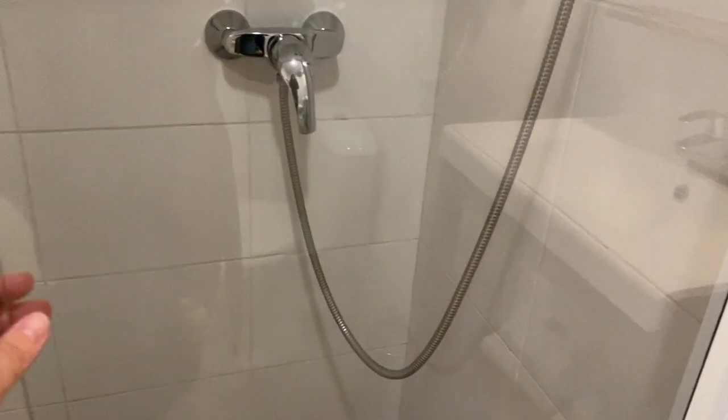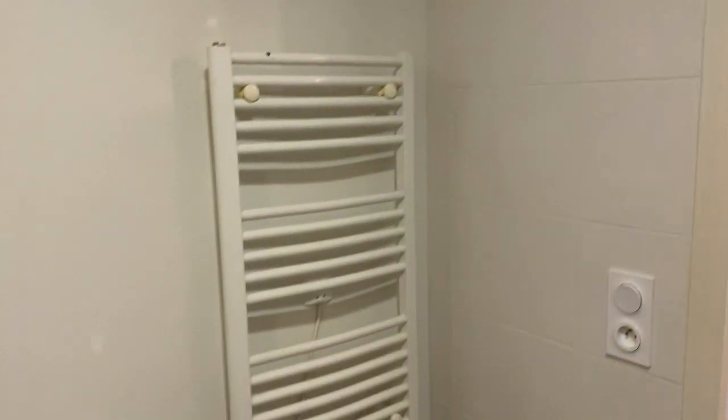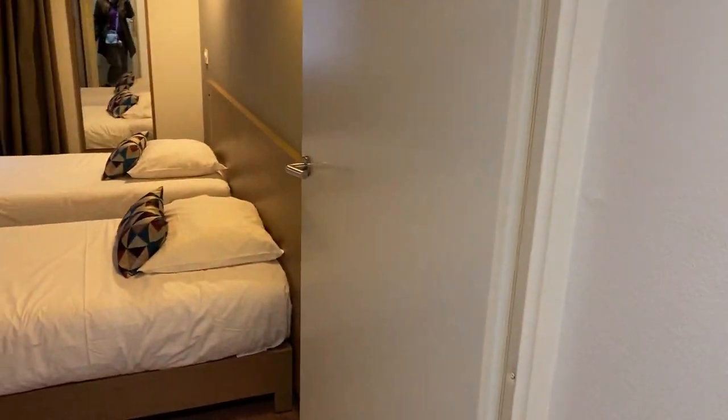It looks like there is a glass partition and also this, so hopefully water will stay in the shower this time. Oh, and there's a heated towel rack, which is great because now when I wash my clothes, they'll actually get dry because I put them on the towel rack.